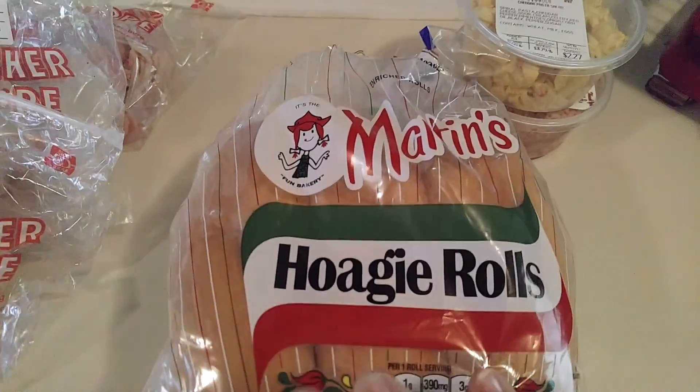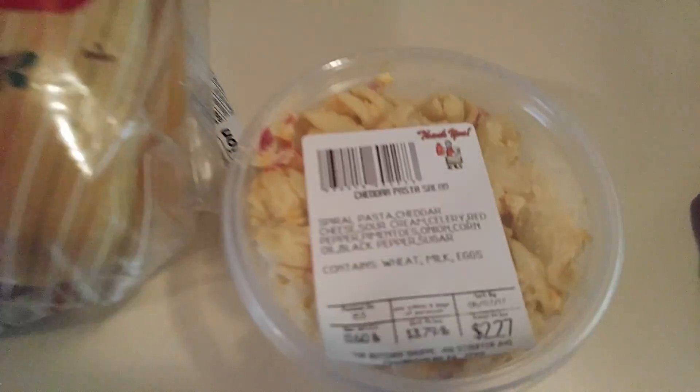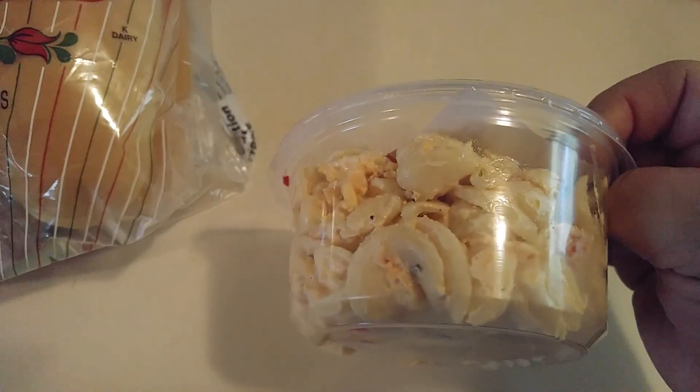I stopped and got some Martin's Hoagie Rolls. I got my husband this cheddar pasta salad, and he loves it. It's really, really good.